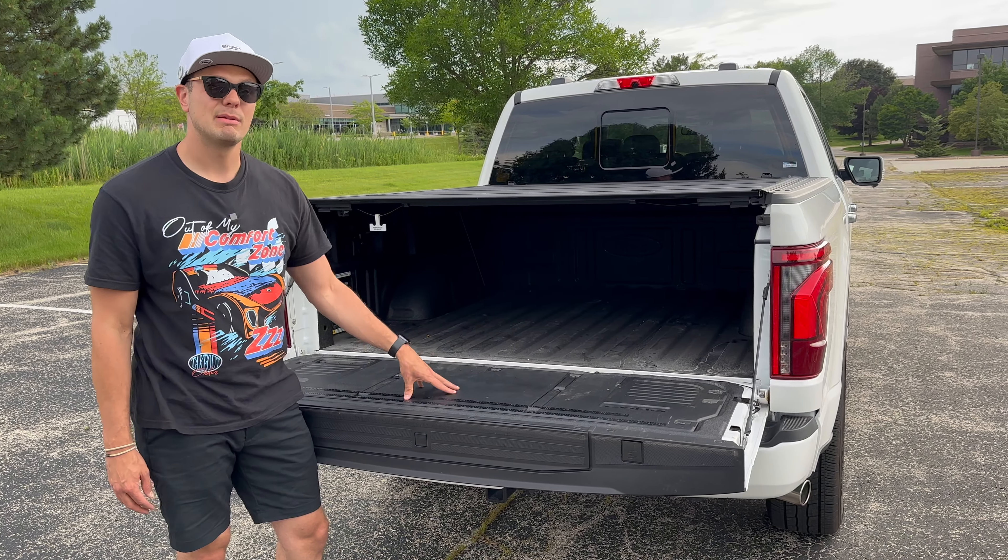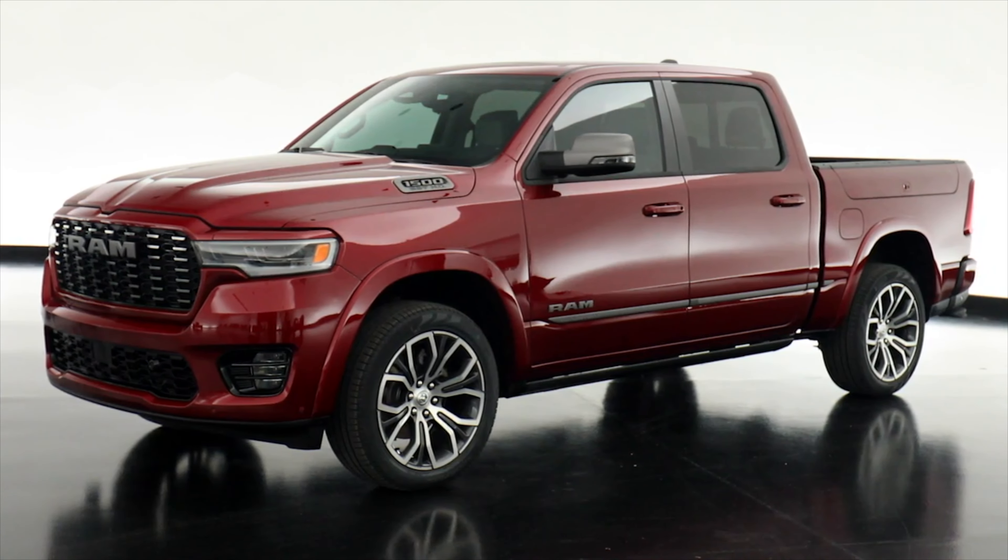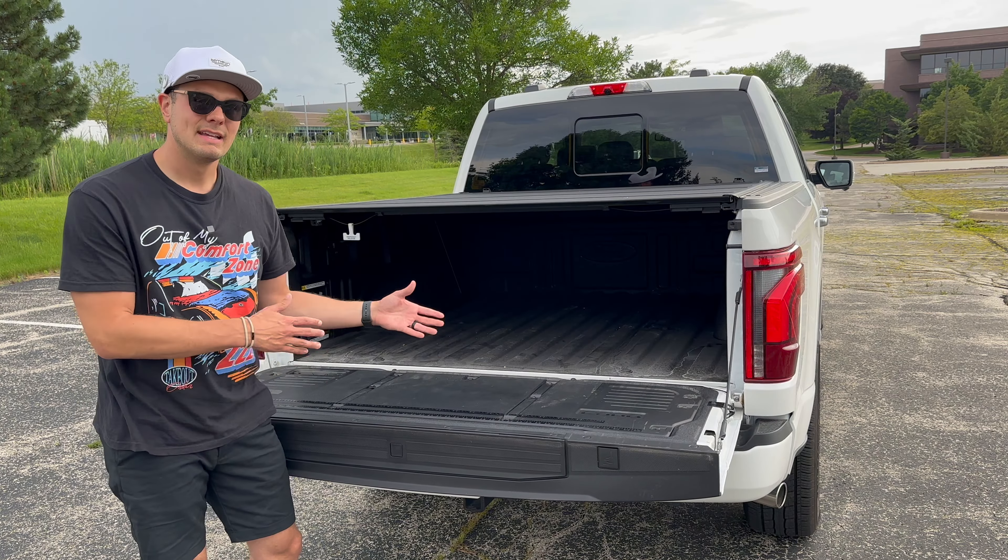Welcome to Down Trip Everyone. My name is Paulo and my name is Matt, and we've spent the week with the newly refreshed 2024 Ford F-150. We've also spent some time recently in the newly updated Ram 1500, and today we're covering the best and the rest to see how they stack up against each other.